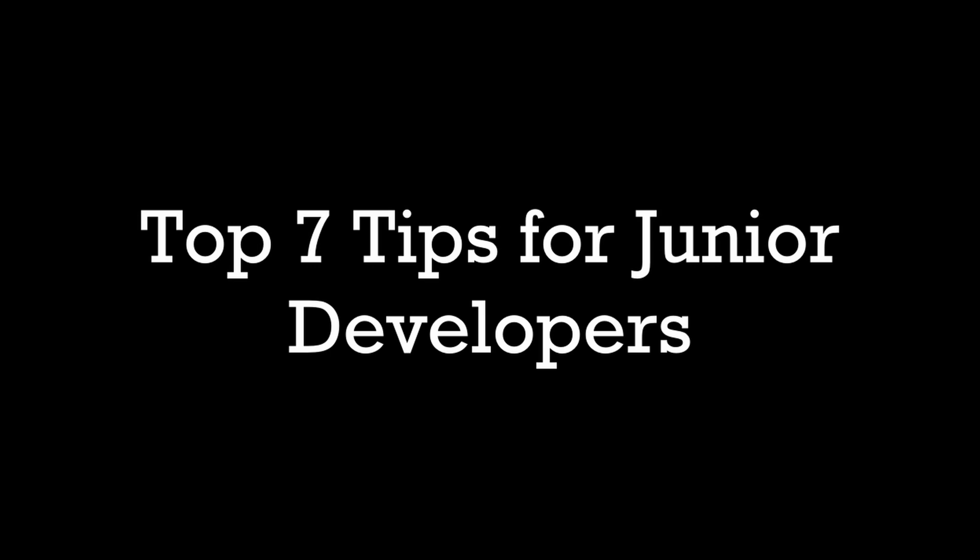Hey guys, welcome back to another video. Today we're going to be talking about the top seven tips that I have for junior developers. I want to preface this by saying that this is my second year in software development, so there's a lot that I am continuing to learn, and I'm going to always fail at certain things. There are a lot of things that I don't know and things I can continue to improve on. There's really no right or wrong when it comes to how or where you started in software development, because everyone starts at the beginning knowing nothing.